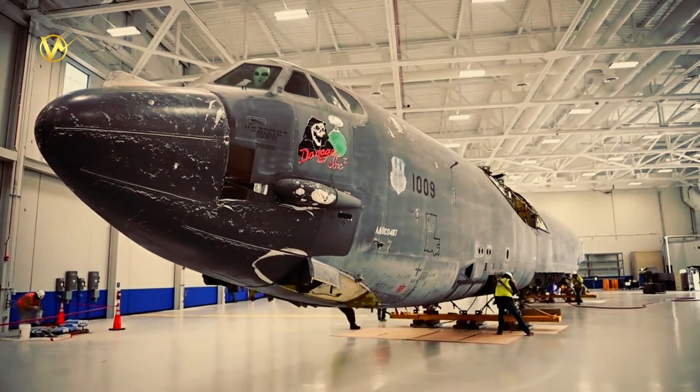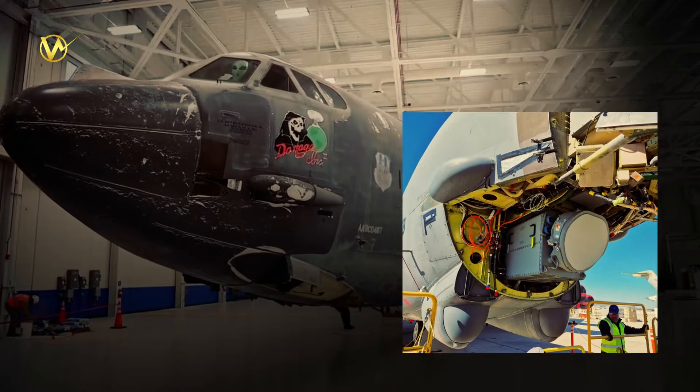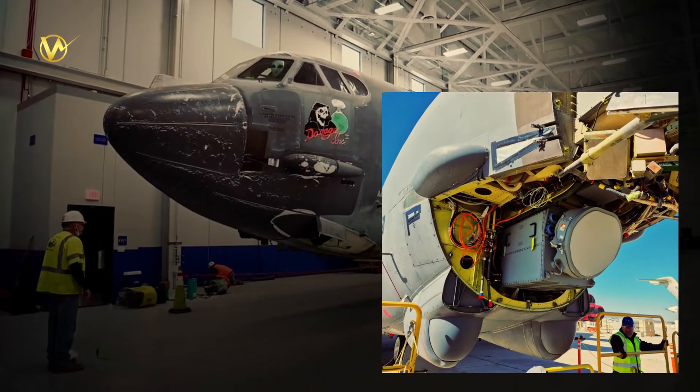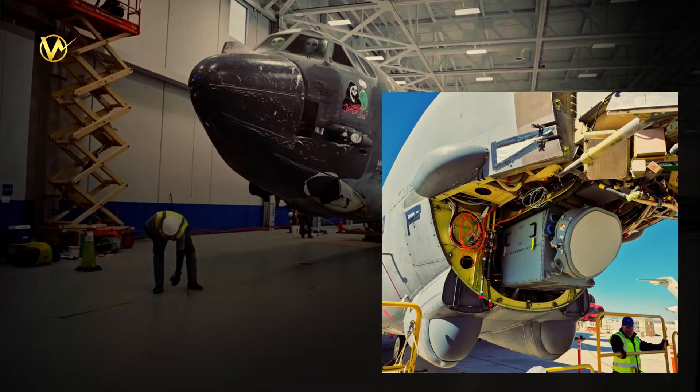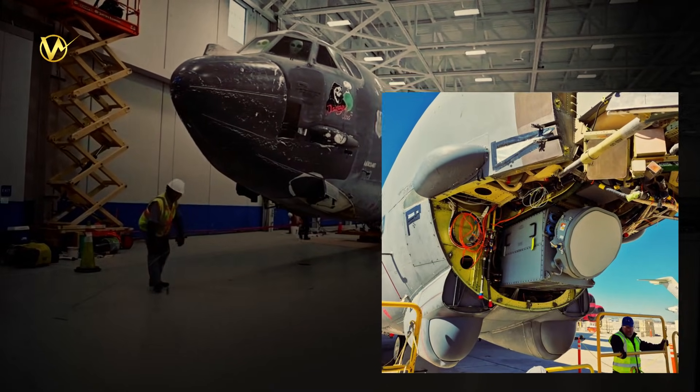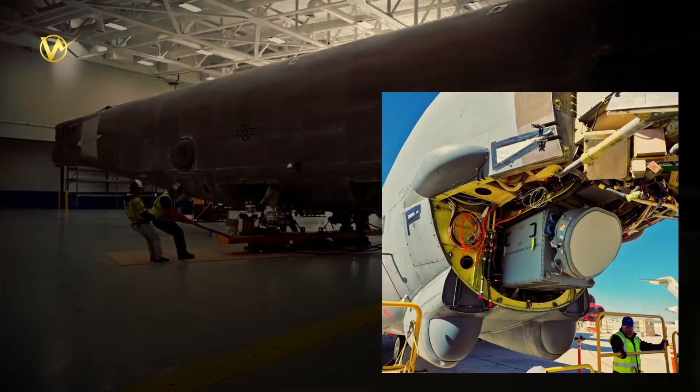Boeing and partner Raytheon have installed the AN/APQ-188, a fancy active electronically scanned array radar. It's like giving the B-52 eyes like a modern fighter jet, such as the F-35.